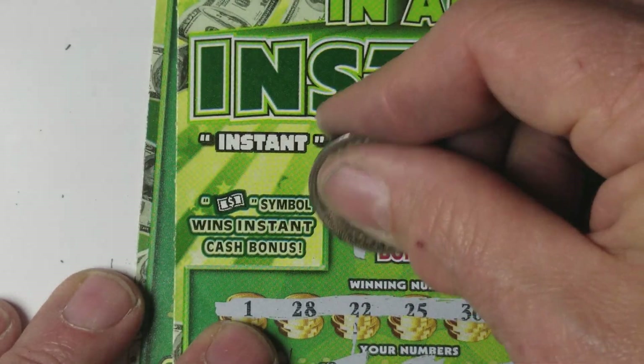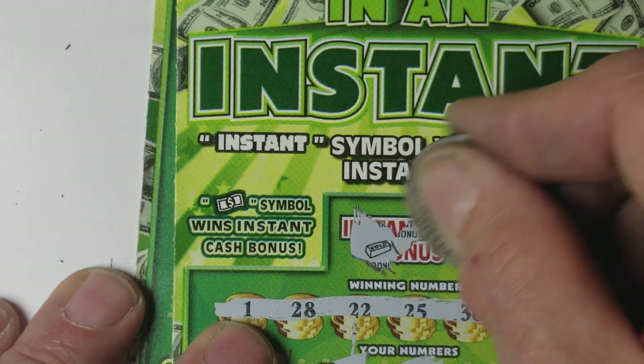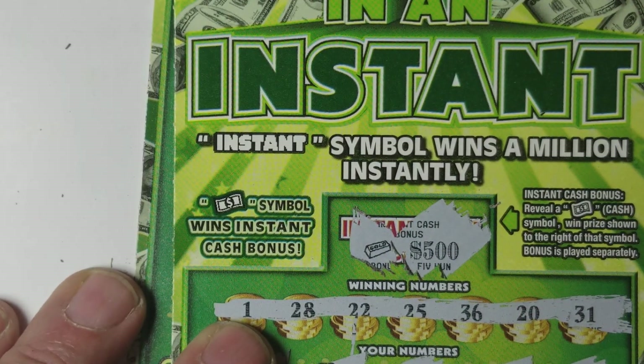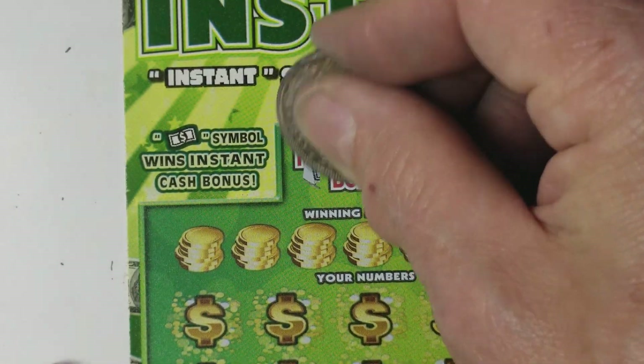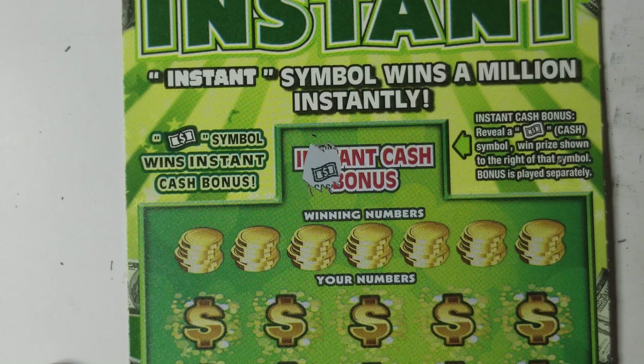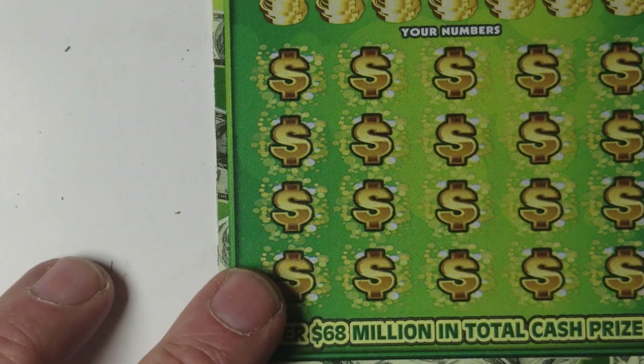Let's check our bonus area up here too while we're at it. Gold bar — not a winner. 500 bucks. Go up here and check that again. Hey, we've got another winner, back to back. Well, not back to back, because this is ticket number 19, this is ticket number 25 — two different stores, two different books.